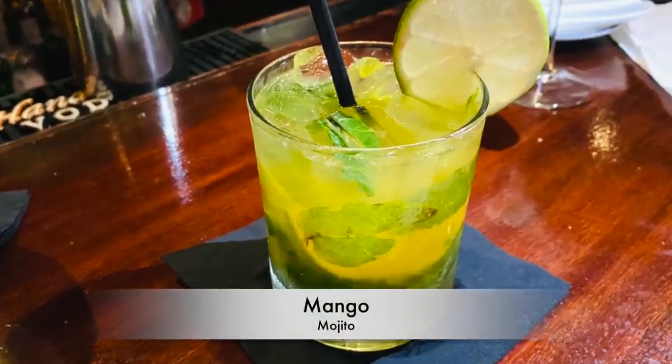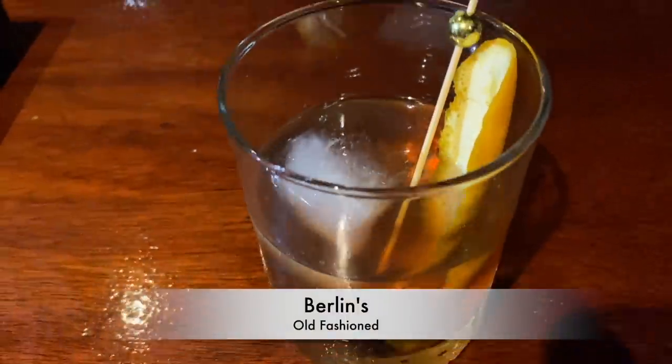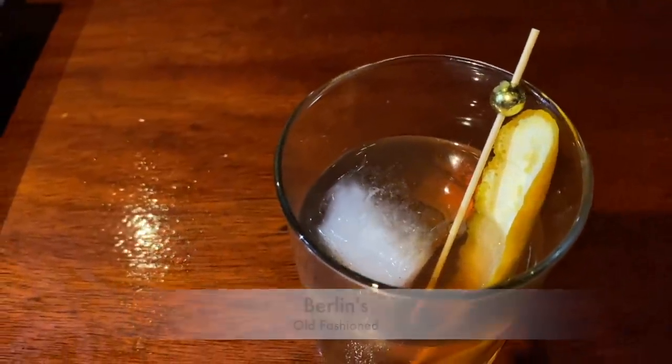This mojito is so good at Berlin's. I've kind of gotten spoiled at certain places here in Key West because I stopped by somewhere on Duval Street and had the mojito — nothing compared to this. When it's done right, it's amazing. The Berlin's old fashioned is a must — it went so fast I couldn't even get a picture.